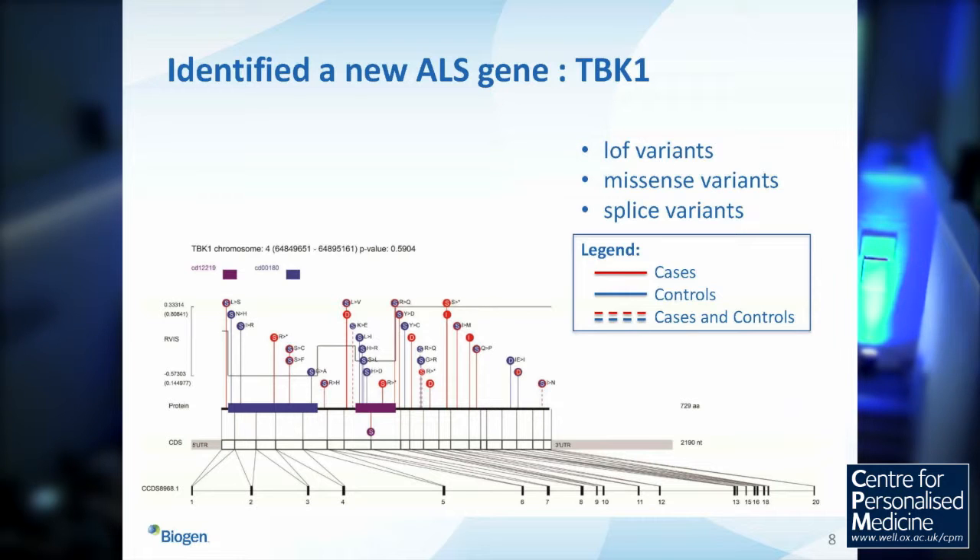They reassuringly identified several loci already known to be important in ALS, including SOD1 and C9ORF72. They also identified a new gene, TBK1 — the tank-binding kinase 1 gene. This graphic shows the distribution of variants identified in this gene. The red circles are loss of function, and the lines denote whether variants were seen in cases, controls, or both. There is a highly statistically significant enrichment of loss-of-function and missense variants in the ALS cases.